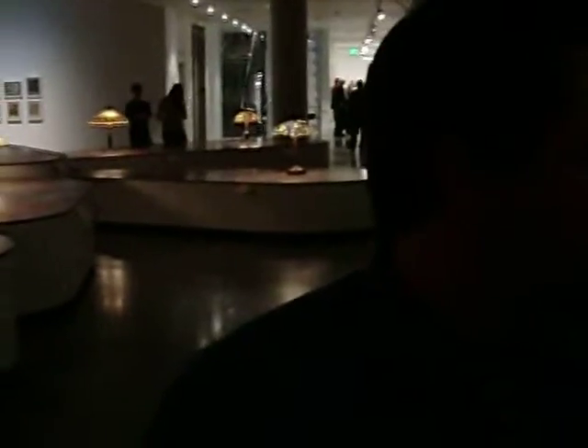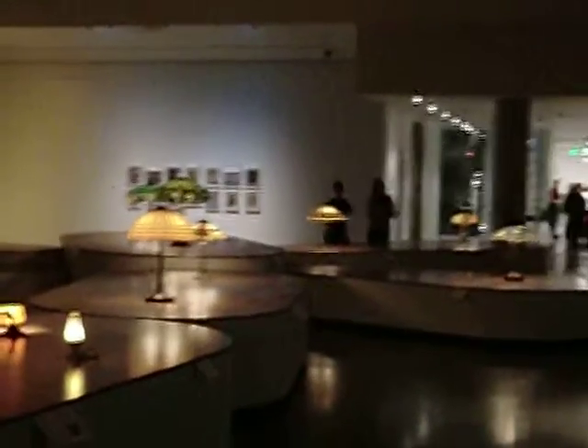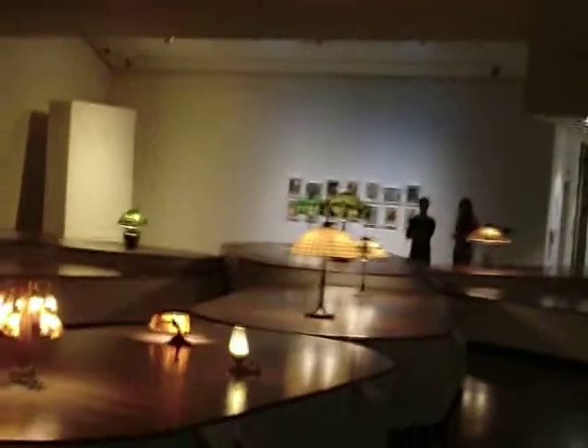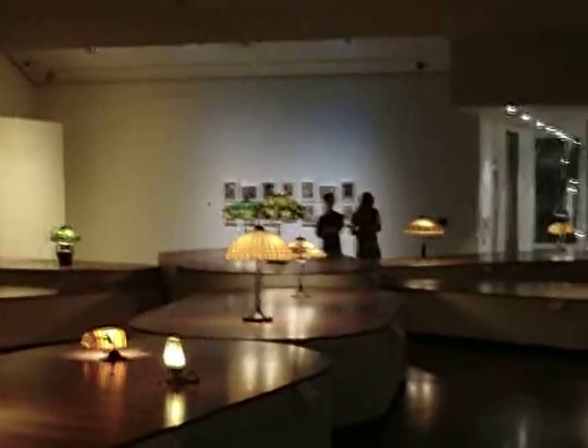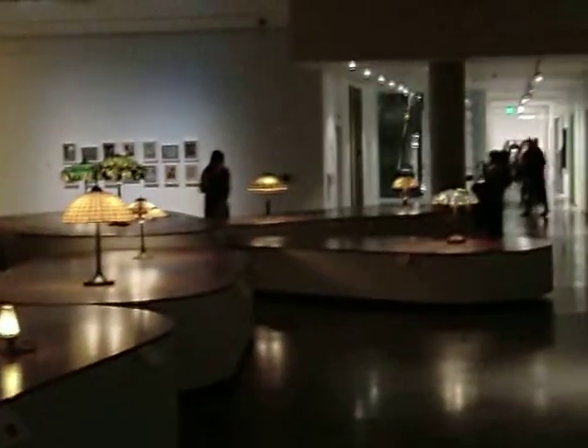These wooden platforms were actually custom-made for us — custom-made for us in Reno for the Tiffany display. The docent also said that if you were able to look at it from above, it would be a dragonfly, which is, of course, a Tiffany signature piece of art.